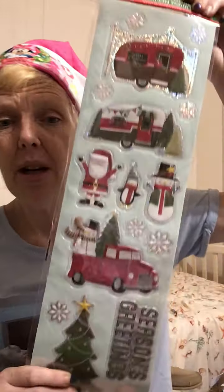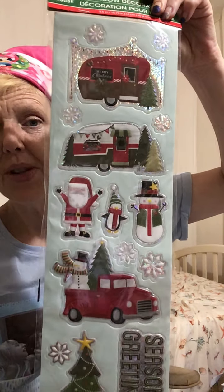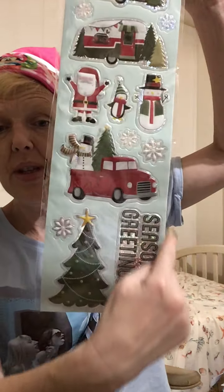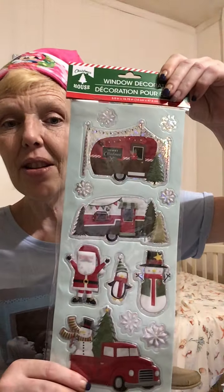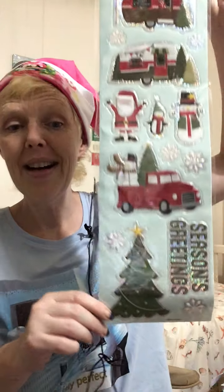The next item from Dollar Tree: these iridescent window decals with the truck and campers. Clearly campers are my theme. As a crafter you can use these for more than just window decals — look how fabulous they are, really, for a dollar. You can use them for all sorts of decor, decorating packages, your home, or any craft you make. I just think they're wonderful.